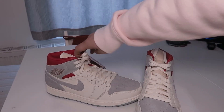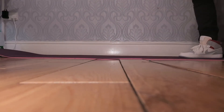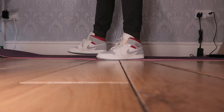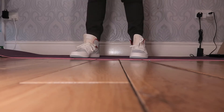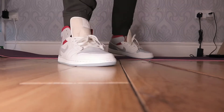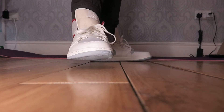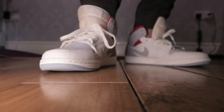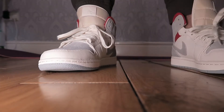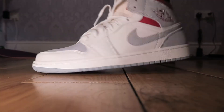I'm going to put them on foot and show you how they look. So this is the on-feet look for the Jordan One Mid SNS — the sail, red, and gray suede colorway. I would definitely recommend these. These are my favorites right now, and they're going to stick with me for a while. I'm going to wear them and tear them.